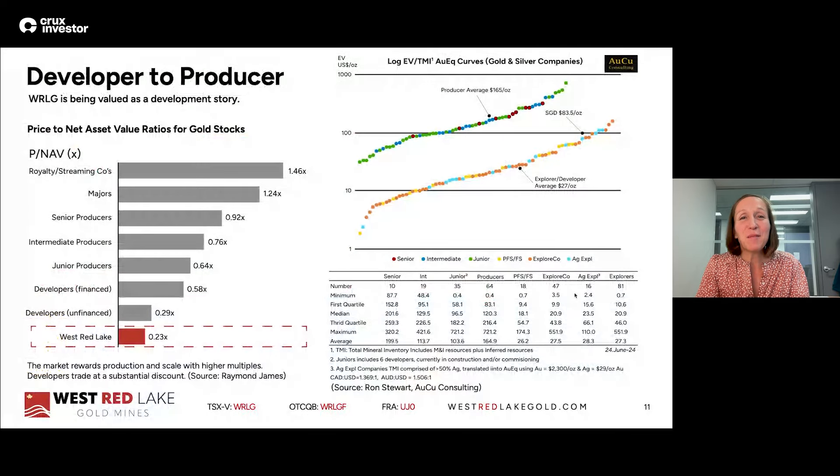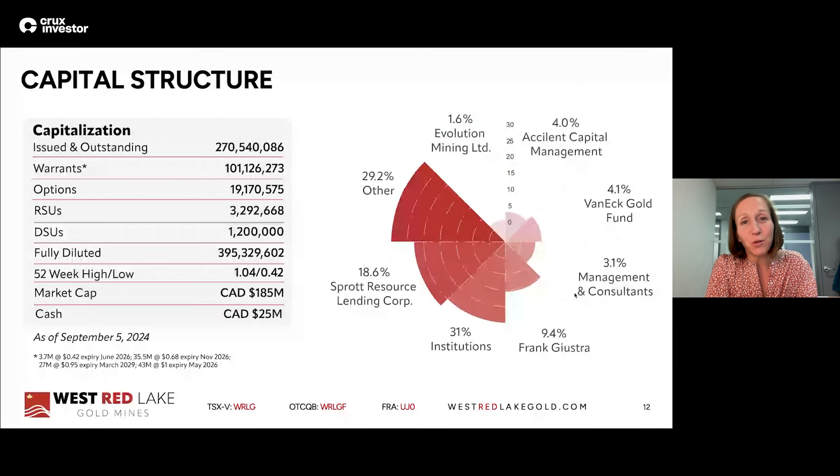Why do all of this work? Because of the re-rate. The reason to put a mine into production is that a stock should get re-rated as it goes from explorer to developer to financed developer to junior producer, and then maybe beyond. Your multiple on net asset value rises. The chart on the left shows that multiple goes up when you become a producer — because you go from needing money to making money, assuming success. The one on the right shows the value the market gives per total ounces in the ground: those ounces are worth more if you're actively mining them. That's the West Red Lake story and investment thesis.